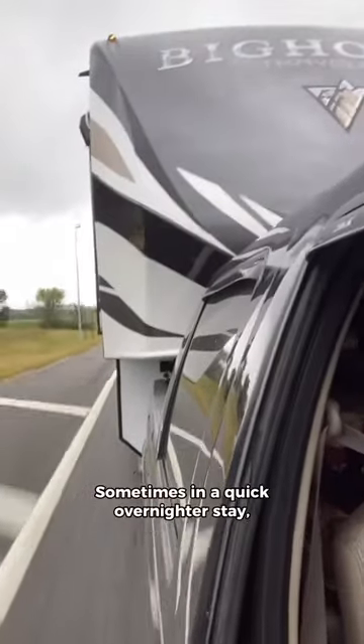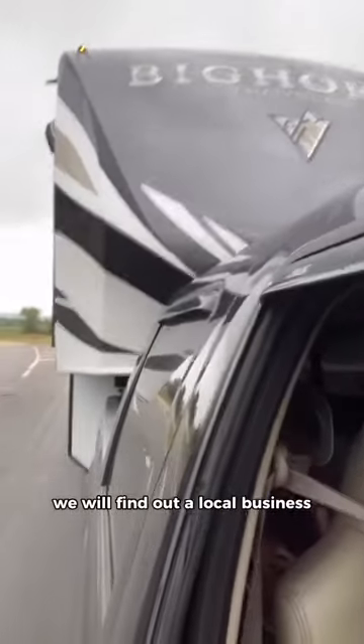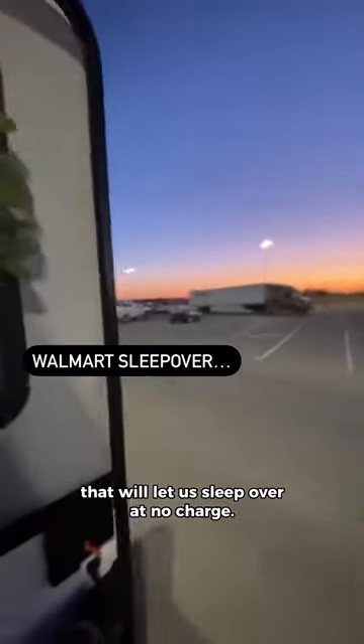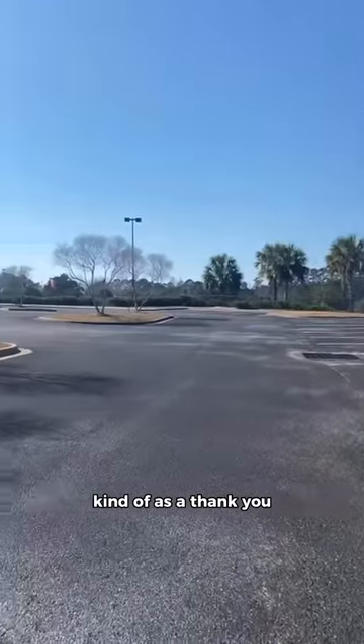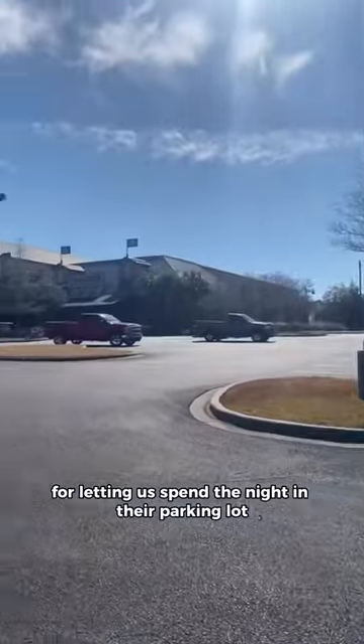Sometimes for a quick overnight stay, we'll find a local business like Walmart or Bass Pro that will let us sleep over at no charge. I always try to go in the next morning and purchase something or buy breakfast, kind of as a thank you for letting us spend the night in their parking lot.